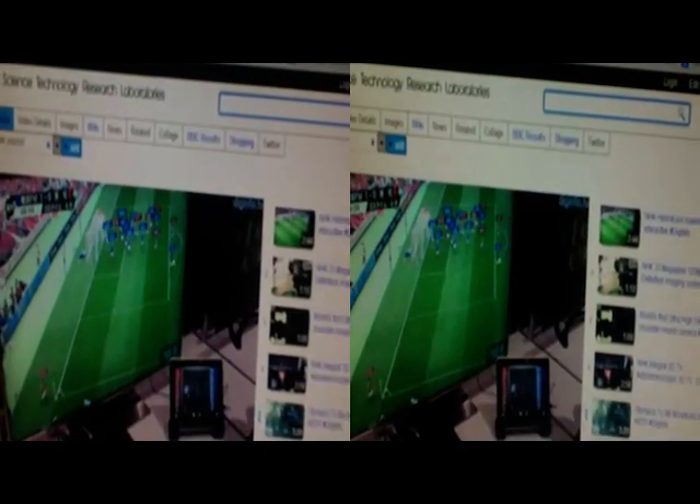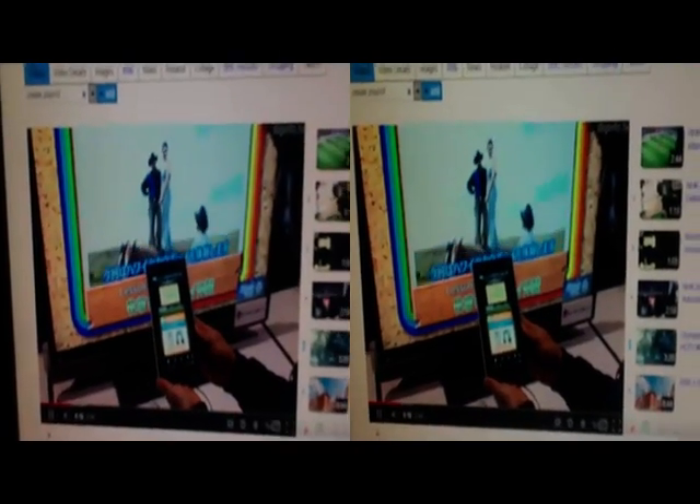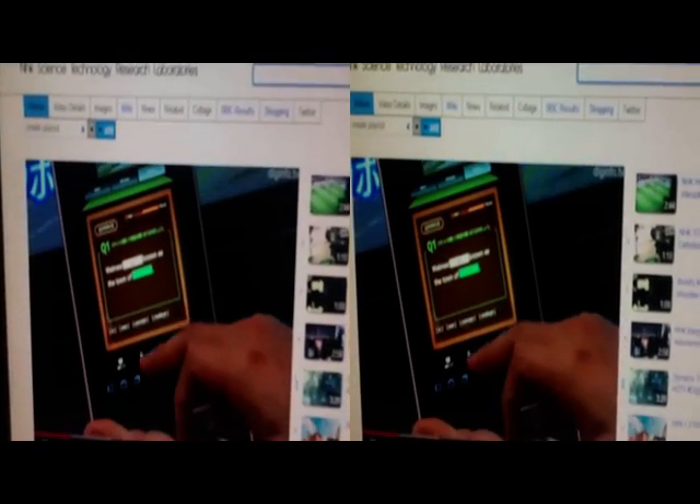Hybrid Cast is an infrastructure system being developed by NHK with a view to commercial use in 2013. This system combines broadcasting on the internet to enable a variety of TV-centered services. At this year's NHK Science and Technology Research Laboratories open day, NHK exhibited prototype receivers developed together with manufacturers as well as the service concept.